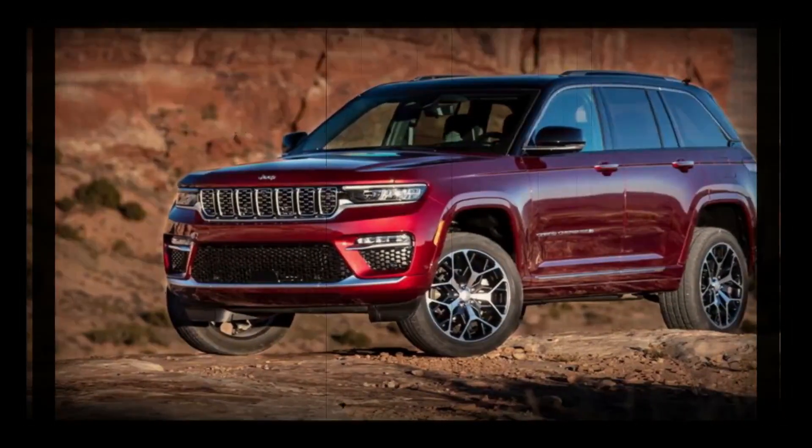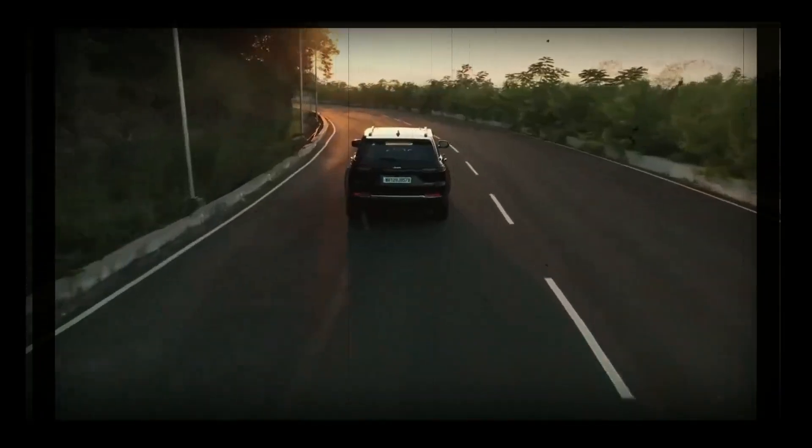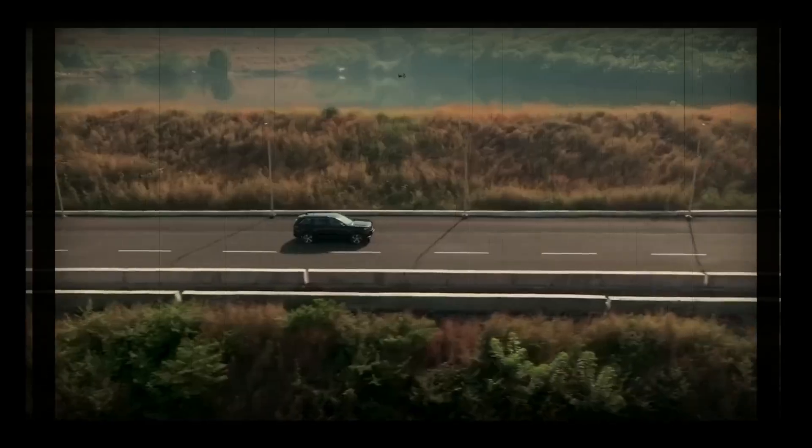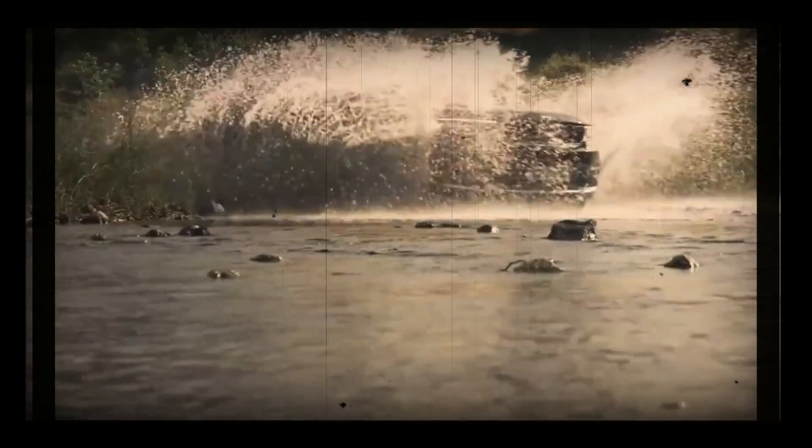For the 2025 Jeep Grand Cherokee release date, we don't know when it will hit dealers. As a 2025 model, we could see it go on sale before the end of 2024.